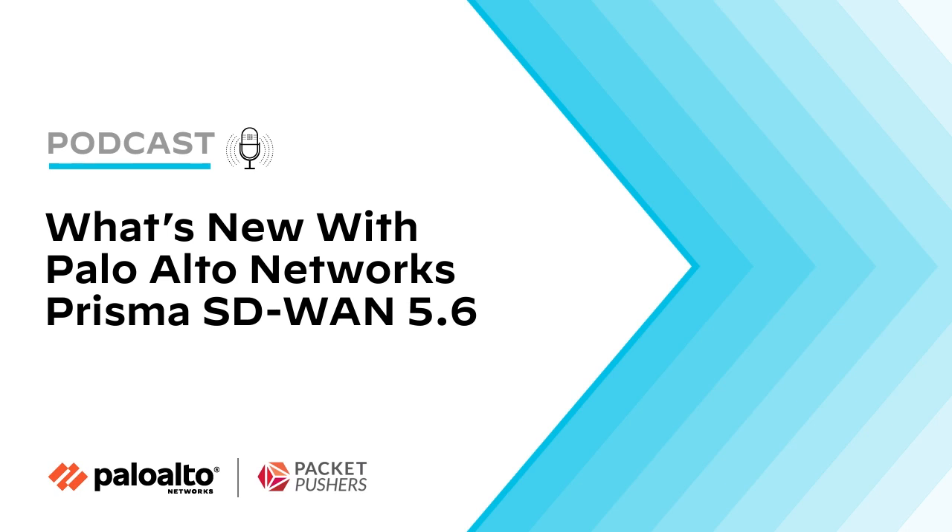Thanks, Rohan, for joining us. Thanks to Palo Alto Networks for being a sponsor. Thank you for listening. If you enjoyed this podcast, there are many more fine, free technical podcasts and our community blog at packetpushers.net. You can follow us on Twitter at packetpushers, find us on LinkedIn, and rate us on Apple Podcasts. And last but not least, remember that too much networking would never be enough.